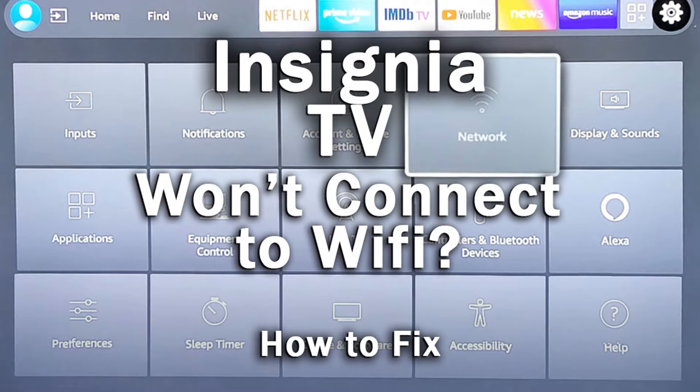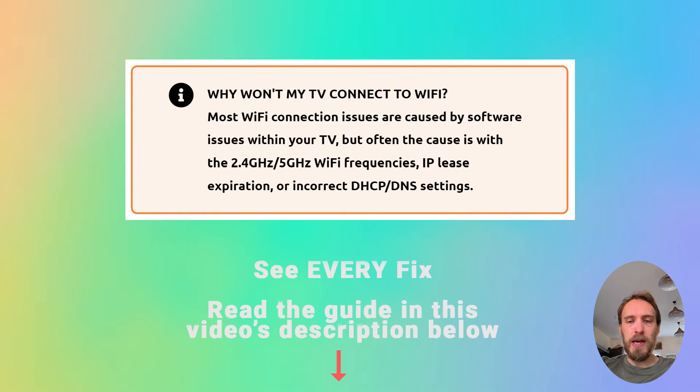If your Insignia TV Wi-Fi is not working, we're going to cover exactly what you need to do to fix it. Most Wi-Fi connection issues are caused by software problems within your TV, but sometimes the cause could be problems with the 2.4 GHz or 5 GHz Wi-Fi bandwidths, IP lease expiration, or MAC address filtering.